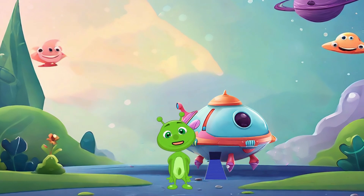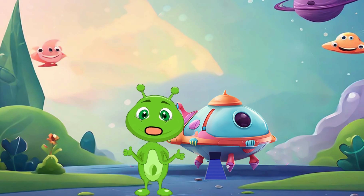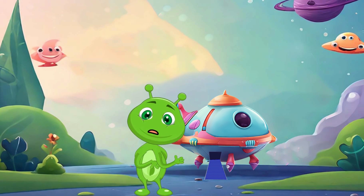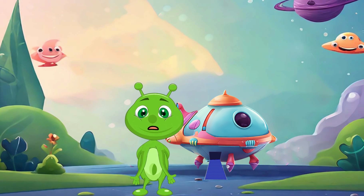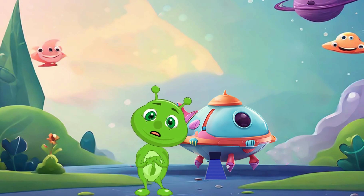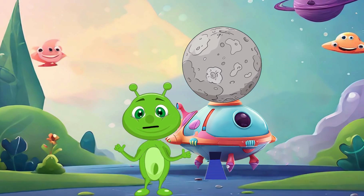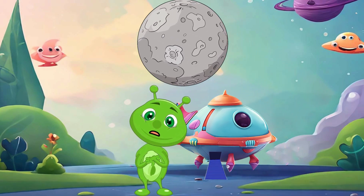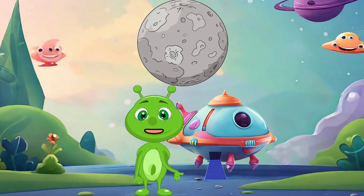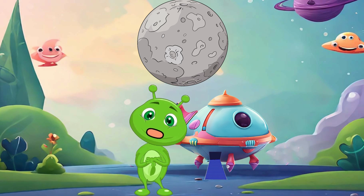Hello little artists, welcome back where we have fun and learn new things together. Today we're going to explore the fascinating world of drawing and compare something special: Mercury the planet, with something we see every day, a car. Let's start with Mercury. Did you know that Mercury is the closest planet to the sun? It's super hot during the day and super cold at night.